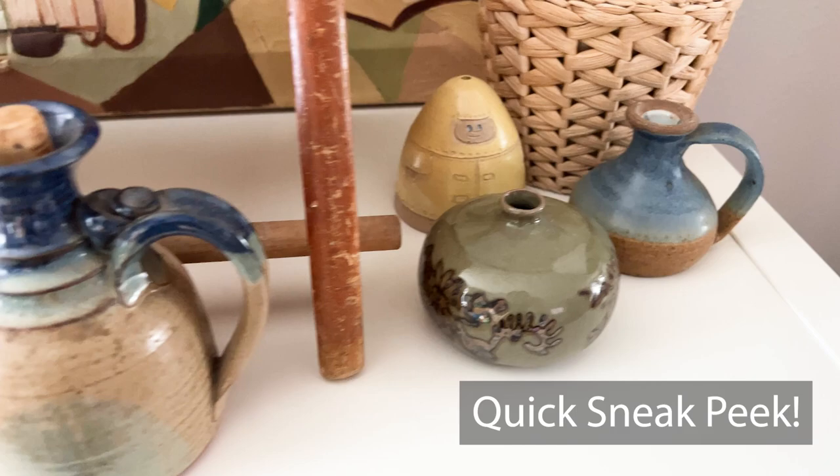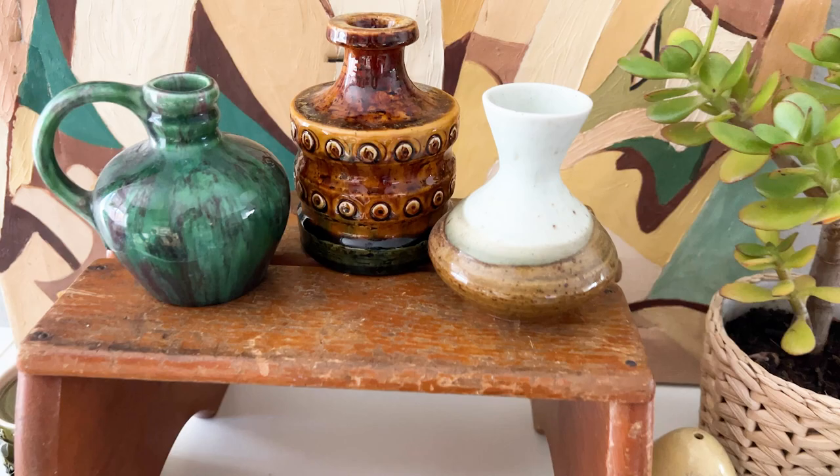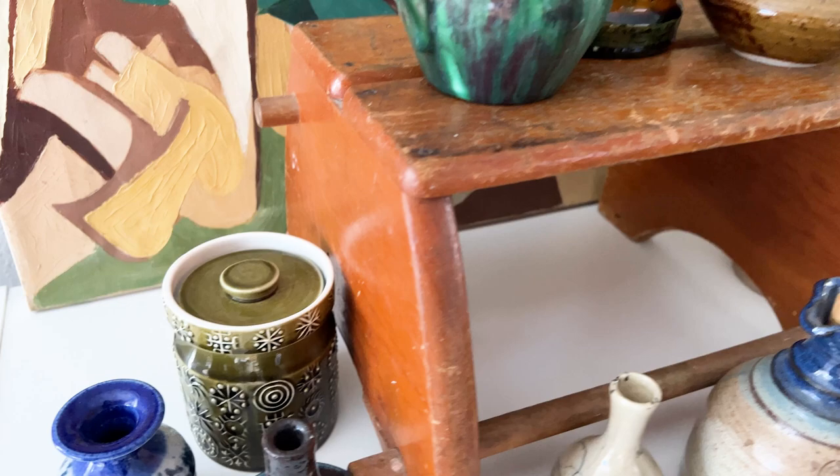I didn't even have enough cash because I found so many things, and it was cash only. So I had to go home and then went back to the sale, bringing my mom this time for even more shopping. Needless to say, I have so much stuff to show you that I had to split it into two videos. We have art, pottery, and other stuff — there's a lot of variety. So part one is coming at you right now.